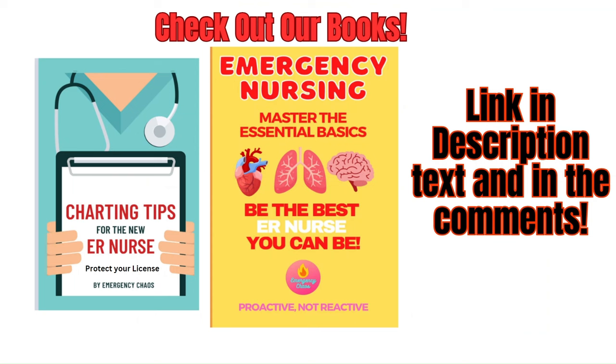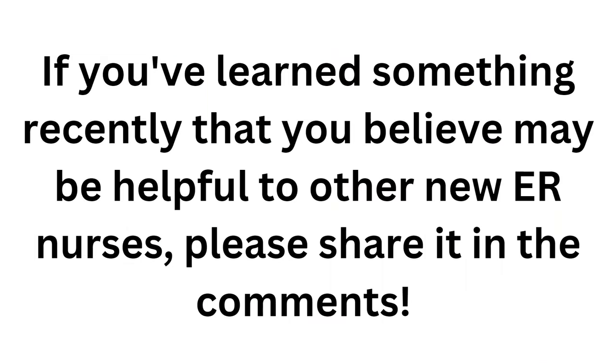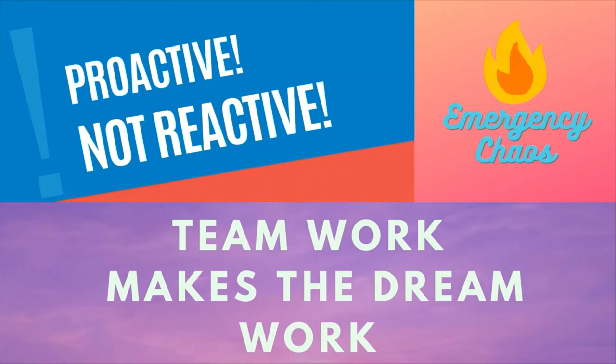If you'd like to continue learning and master the basics of emergency nursing, check out our books on Amazon — links are below. If you've learned something recently at work that may be helpful to other new ER nurses, please share it in the comments so we can all benefit. Thank you, and as always, teamwork makes the dream work. Here at Emergency Chaos, we are proactive, not reactive.